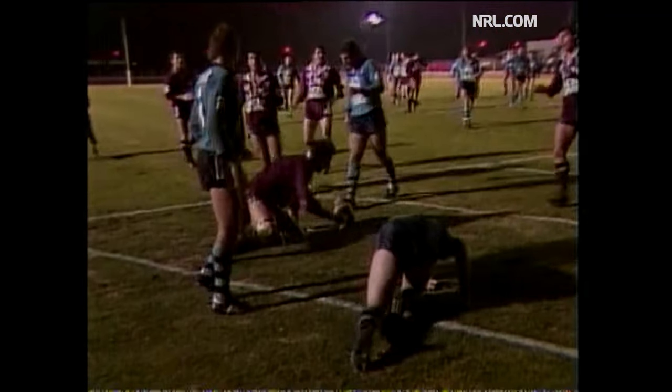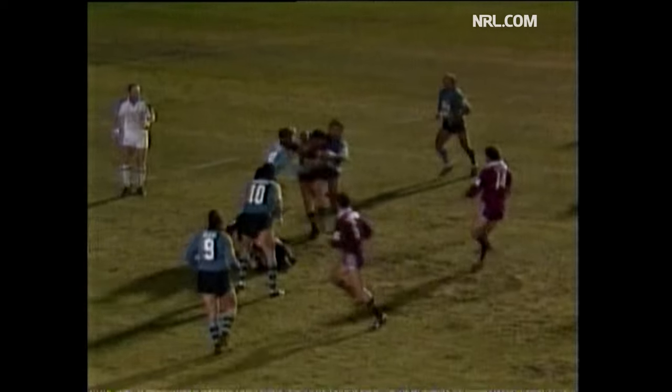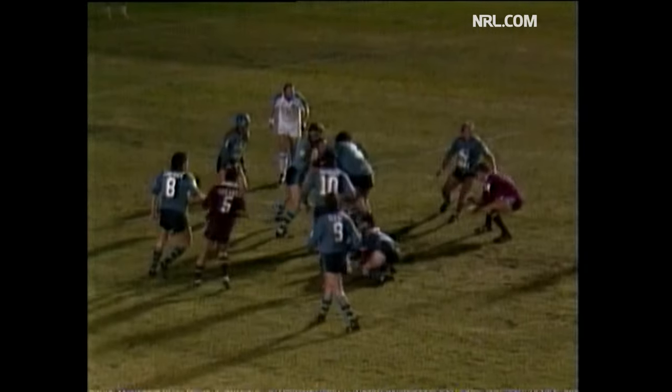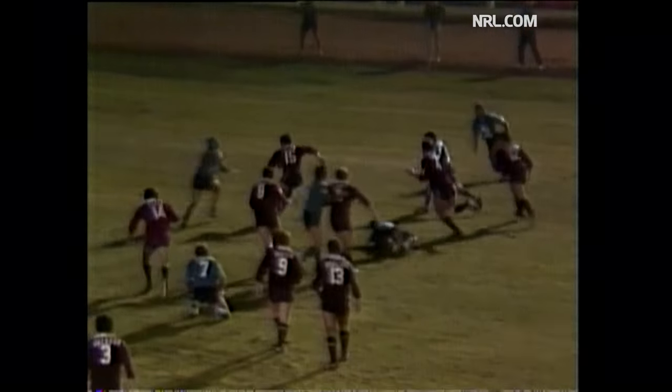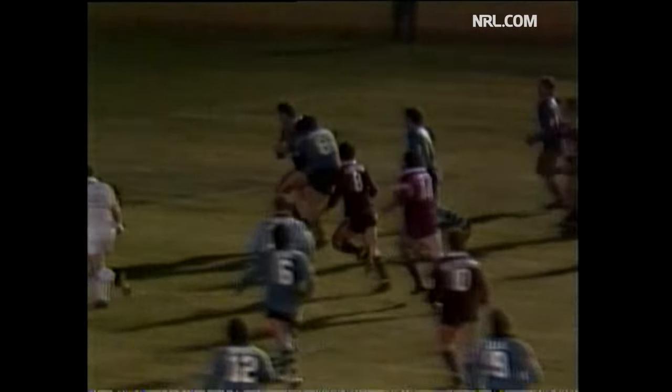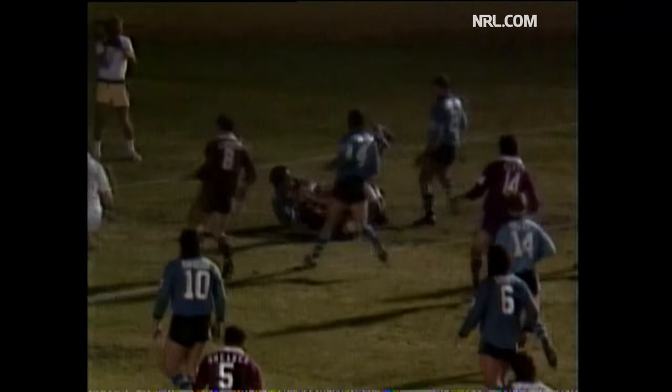He did it again — here's the little man with that jinking run. He got it to Gilmister, great pass from Gilmister — it slipped outside. Lewis got it on, went on to French. French turned it back inside to Miles — and Miles, bang, thank you. Another four points, Queensland.